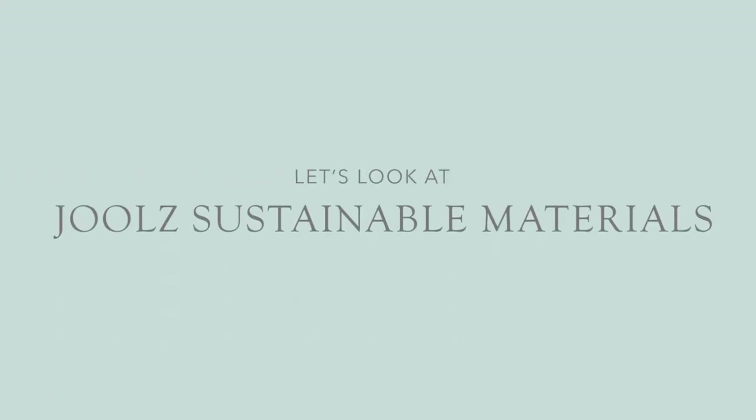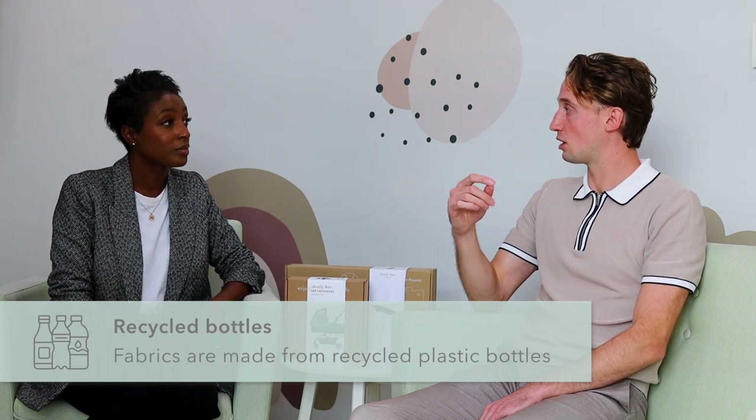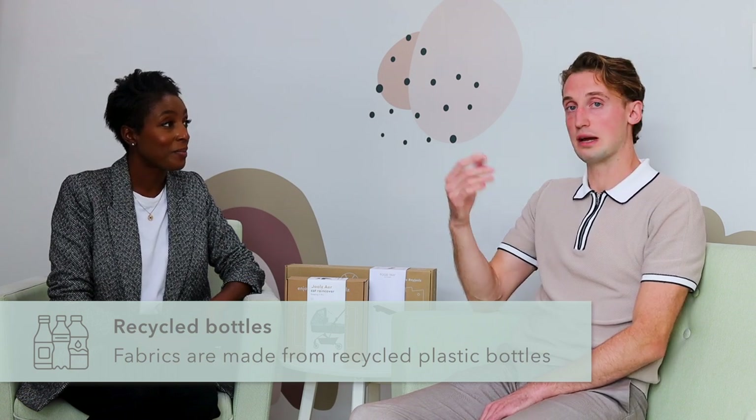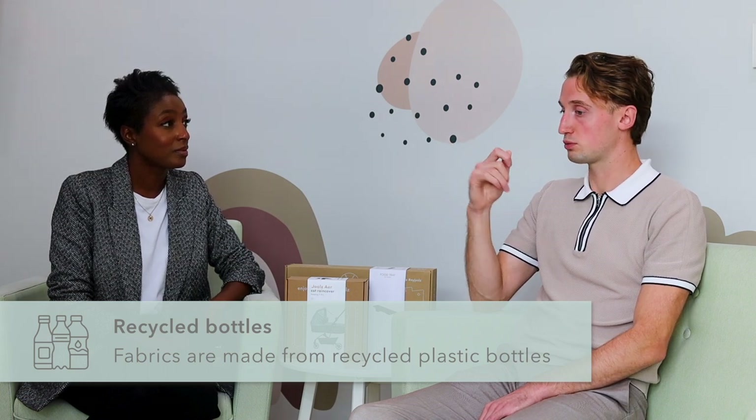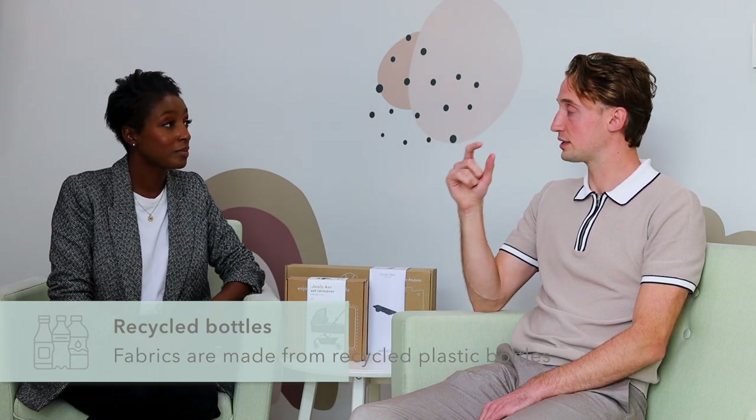Sticking with sustainability, how are Joolz using sustainable materials in their products? All of the new colourways we're launching now are made from fabrics made from recycled plastic bottles. For example, the Day Plus is now made from 99 recycled plastic bottles, and the backpacks we now have are made from 33 recycled plastic bottles. It's a process where they get recycled, cleaned, go through a melting process, and then become a yarn that's used to make the fabric for the pushchair.